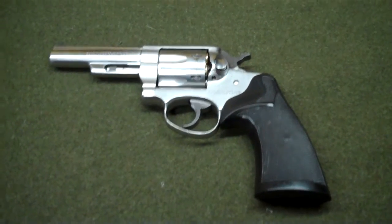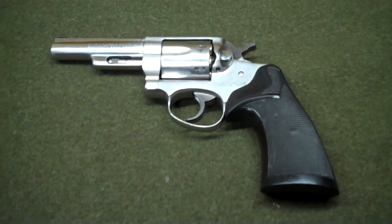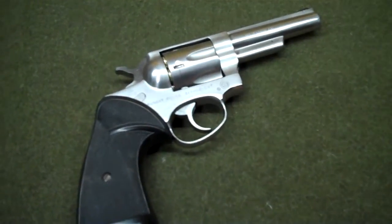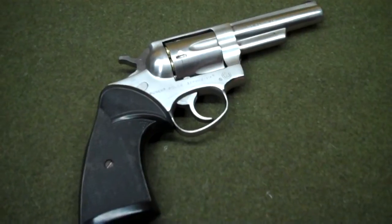Today we're looking at what I consider to be an underrated revolver. This is a Ruger Police Service 6, chambered in .357 Magnum.